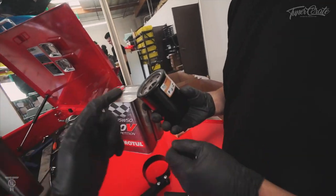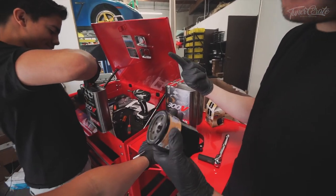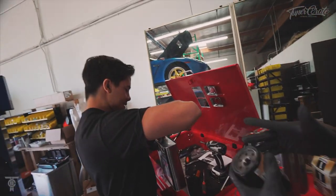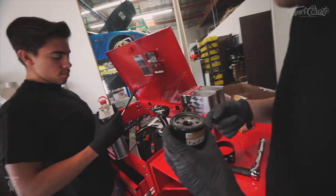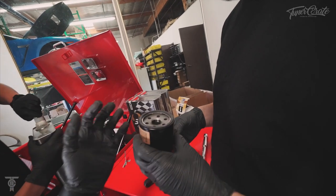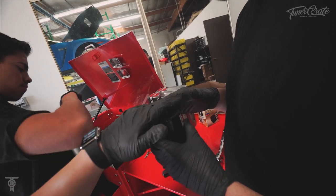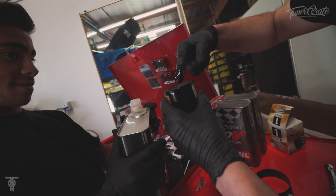A couple of things you want to do before you start draining your oil — prep the oil filter. You always want to lube up around the gasket. Get a little bit of oil, dip your finger in it, and rub it around the rim of the filter gasket. What I like to do is actually fill the filter up a little bit to get some lubrication inside, then run it around the edge. You want good lubrication on that seal.